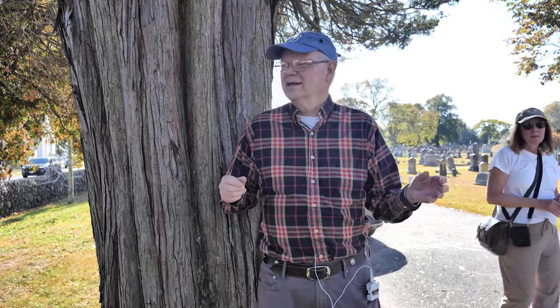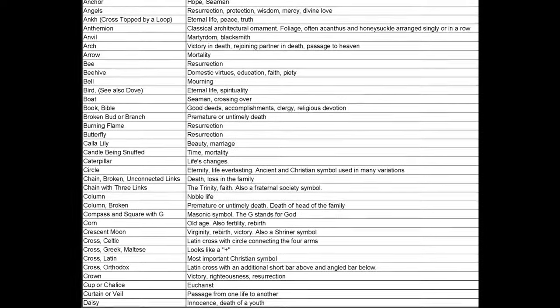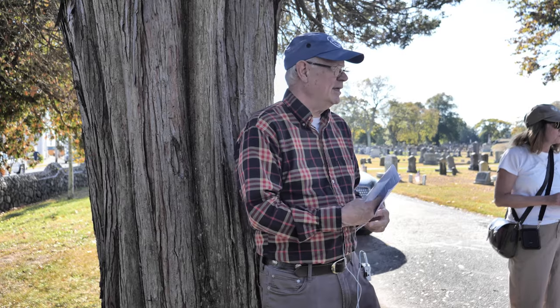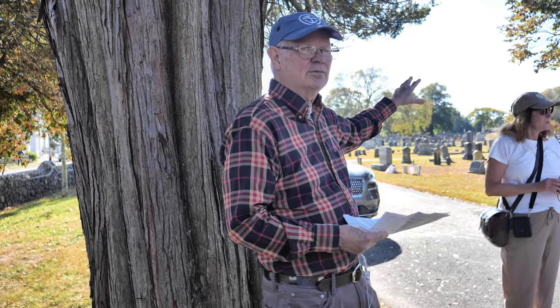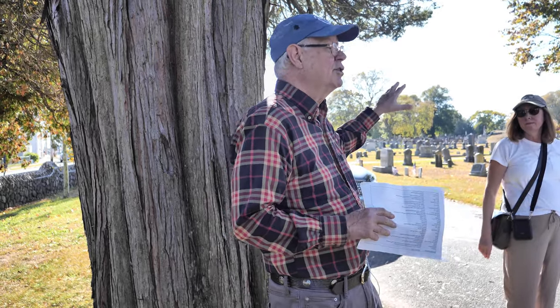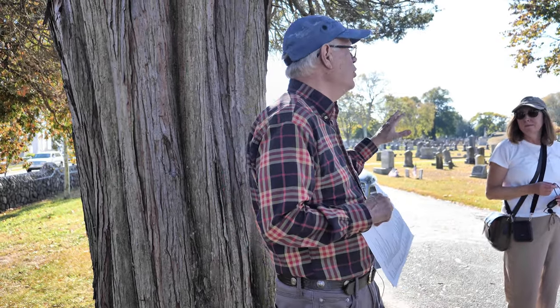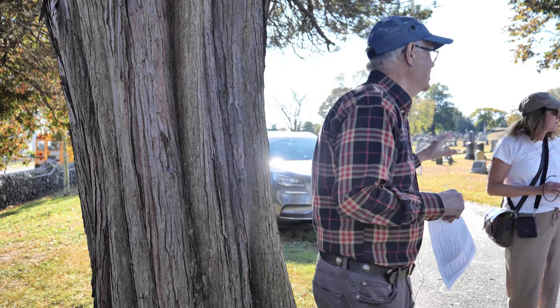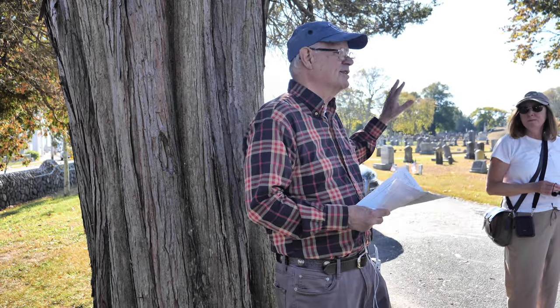Before I get started, I want you to be aware of the little list I gave out to most people here. We tried to print enough — we weren't sure how many people were going to come. If you don't have one, share with somebody. As you're walking through, when I stop and talk about something and then we walk to something else, if you see any symbols on the stones, note it and look on the sheet to see what it says, and share that information when we make the next stop. There are a lot of stones like that.